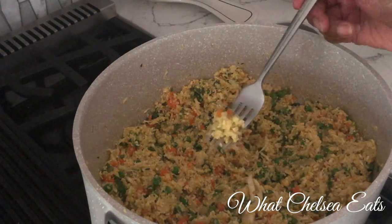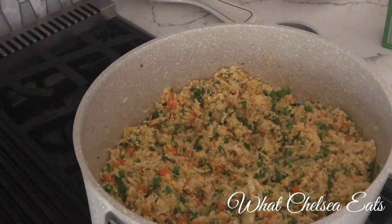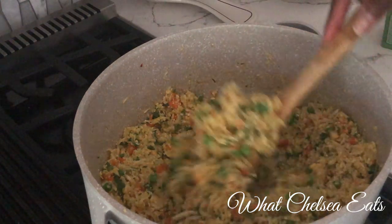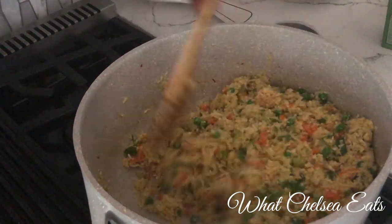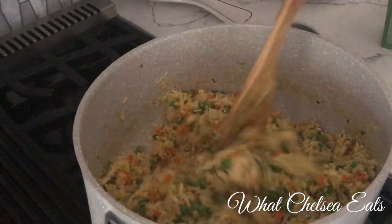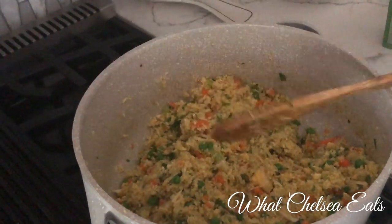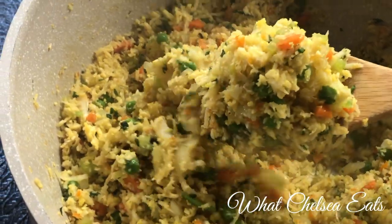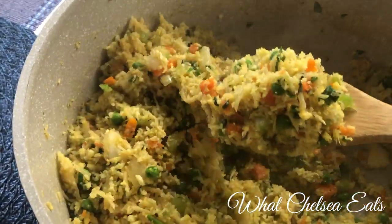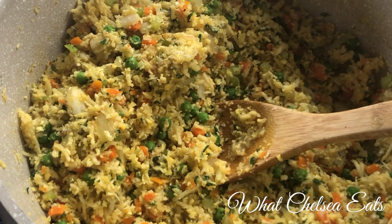I did a taste test and it felt like it needed something — that's because I'm not doing added salt. So I added some no-salt seasoning. You could also add more coconut aminos or regular salt — doctor it and make it your own. Doesn't this look good? Do you see how it clumps together like rice? It's really delicious, and it's something you could serve at a dinner where nobody would know it was a special healing recipe.